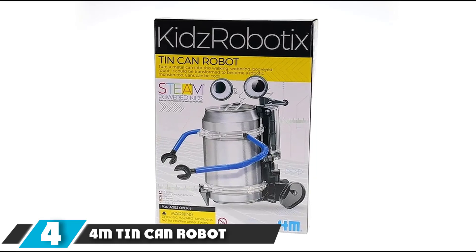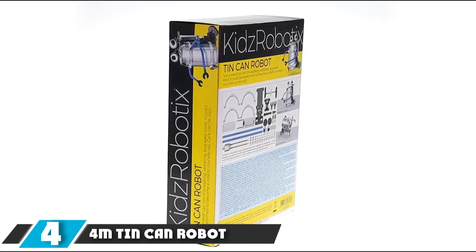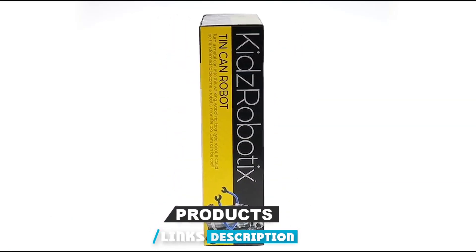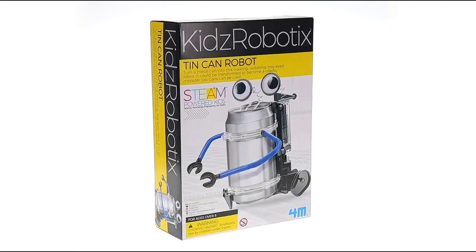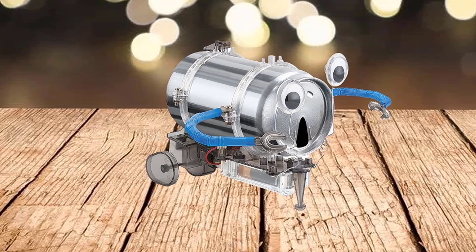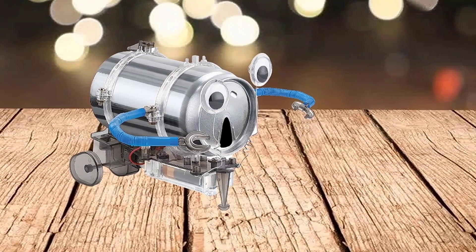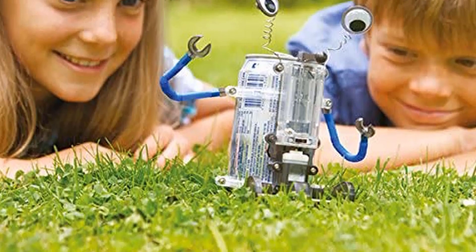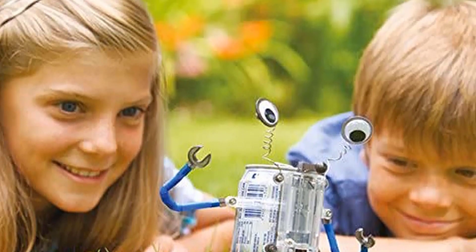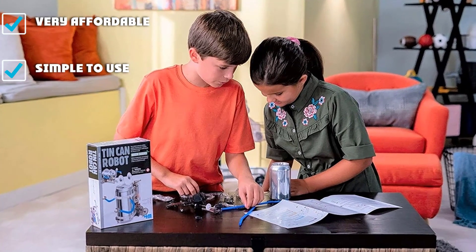At number 4, we have the 4M Tinkin Robot. If you're looking for an inexpensive and approachable way to introduce hands-on robotics to your kids, the 4M Tinkin Robot is a great place to start. A repurposed tin can is used for the robot's body, which can be a good foundation to introduce concepts related to recycling, in addition to some basic mechanical and electrical lessons. It's fairly easy to put together, only taking an hour or two to assemble, and offers kids a chance to express their creativity by decorating the can.